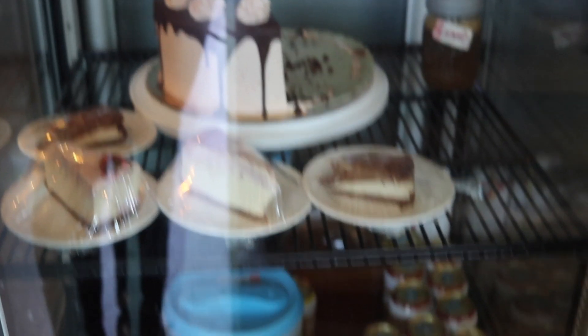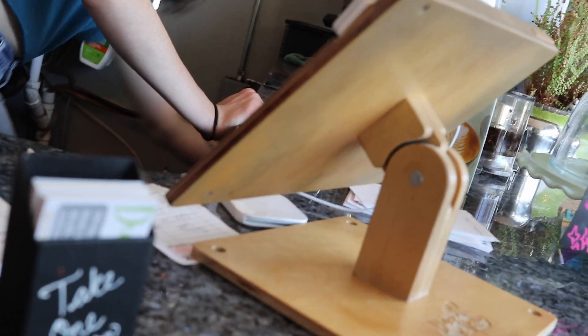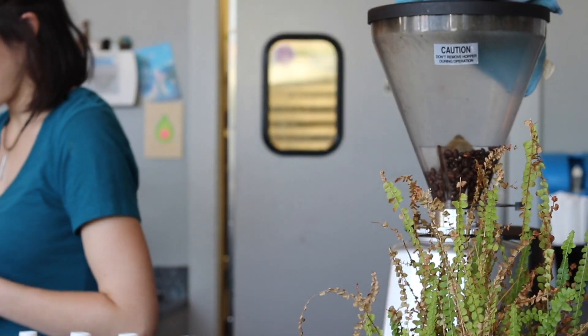So I have two sandwiches, one drink, and two scones. $30.49. The sandwiches are for here. That'll be for y'all. Thank you — sandwiches in about 10 minutes.